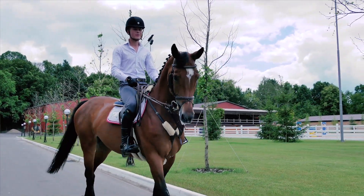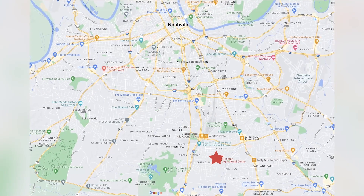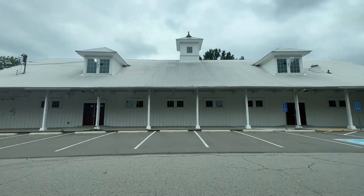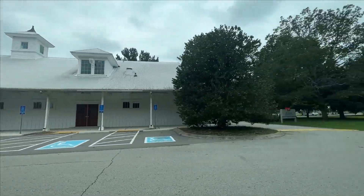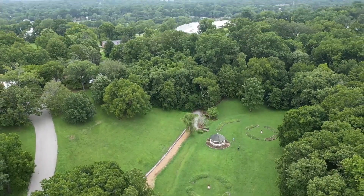It's a huge park open for public access — miles and miles of trails, horses, huge old-growth trees. It's kind of hidden; it's not obvious because of where it is, but it's a huge asset to Nashville. I'm going to be out here exploring it a little bit to start our day into the Creeve Hall neighborhood.